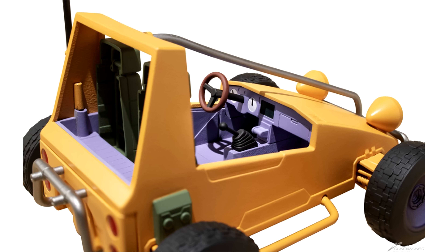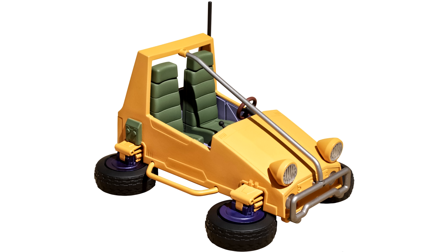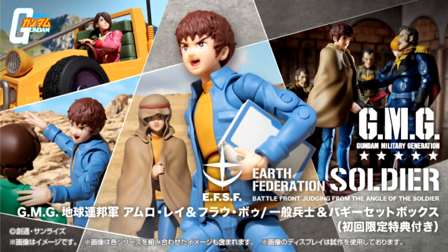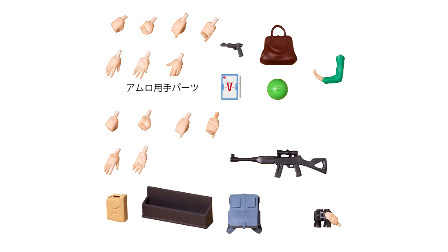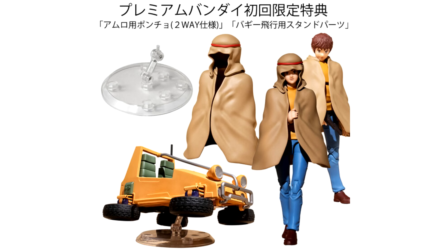Still pretty expensive for what you're getting in my opinion, especially with the lack of attention to detail — the back of the chairs are just hollow and the wheels don't spin. The only feature it has is that the wheels can fold down to enter flying mode. If you must have everything, there's also a combo set at P-Bandai which for 18,700 yen, 130 US, comes with Amuro, Frau, the female soldier, the buggy, all their normal accessories, and some P-Bandai exclusive accessories: the cloak Amuro wore when he deserted in the desert, and a little action base for the buggy in flight mode.